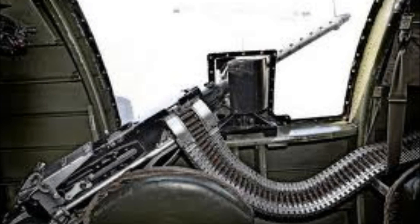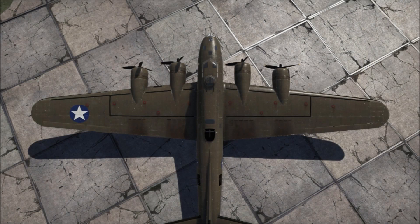All defensive weaponry on the EMG variants are 12.7mm Browning .50 calibre heavy machine guns. As previously stated, the only parts of the plane with additional armour protection are the crew positions and bulkheads. Most of the aircraft doesn't have any armour plating, but the construction itself is fairly resilient.